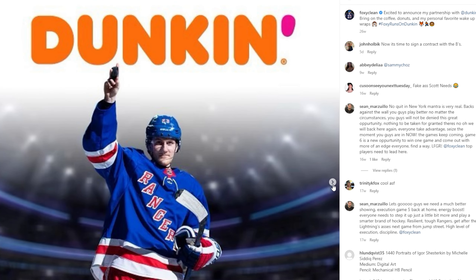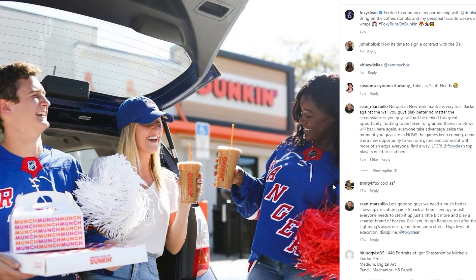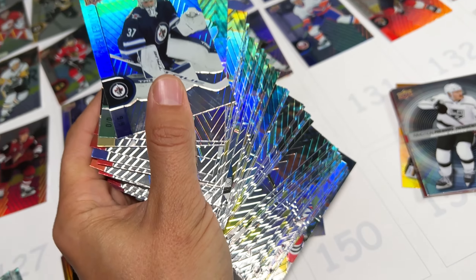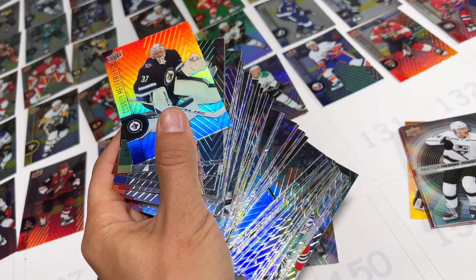The funny thing about Adam Fox is he's sponsored by Dunkin' Donuts, so maybe Tim Hortons didn't want you to get his card. Maybe that's why that was such a hard card to get. So that left me with 70 doubles from the base set to trade to friends.